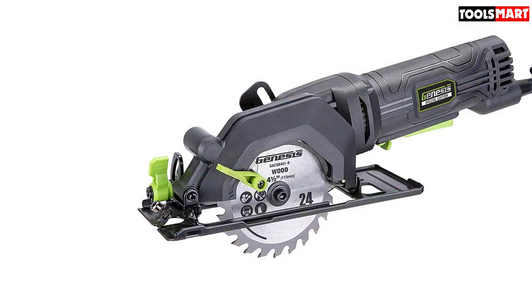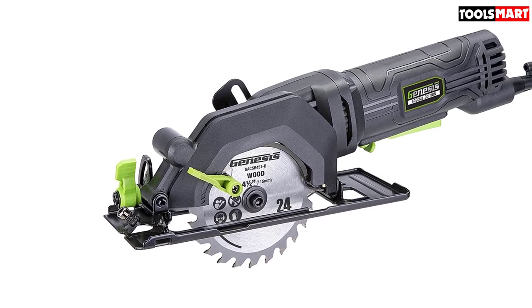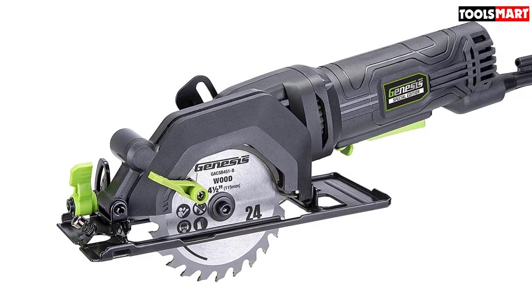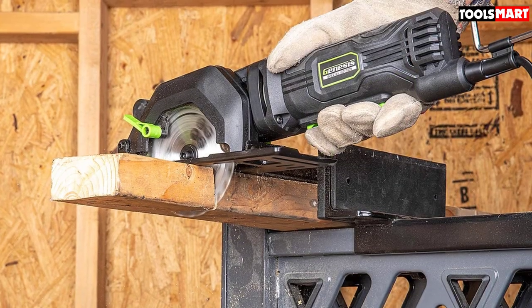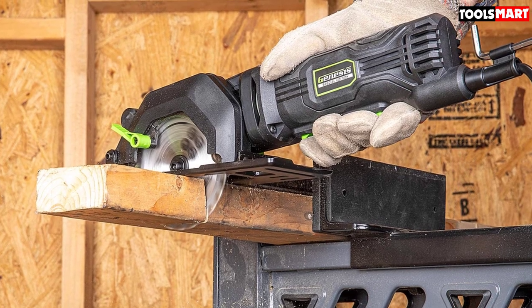The included tungsten carbide-tipped blade is strong enough to cut through any 2x wooden board as well as similar materials, whether cutting straight, rip, or bevel. To use other kinds of blades, all you have to do is remove the existing blade and pop in the other.